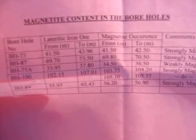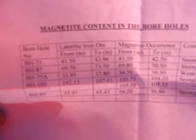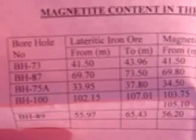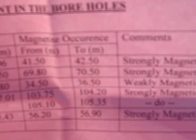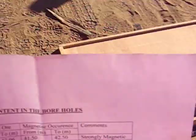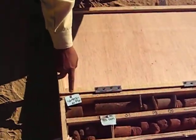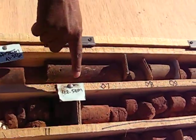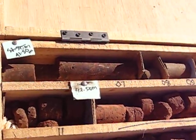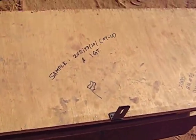As per the magnetic test carried out by Mr. Sengupta, BH 73 is showing 41.5 meters to 40.55 meters as strongly magnetic. We will check the same in the core boxes. Here you can see this is 41.5 meters to 42.5 meters, and the core box number 73, BH number 73, can be seen here.